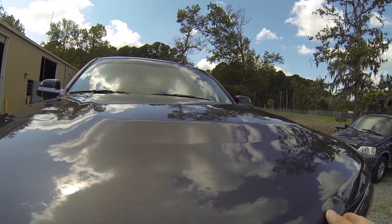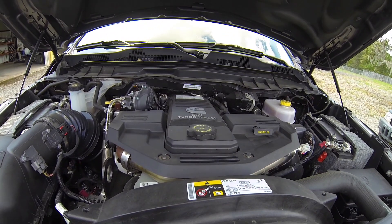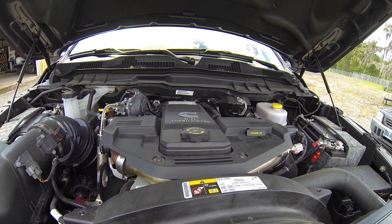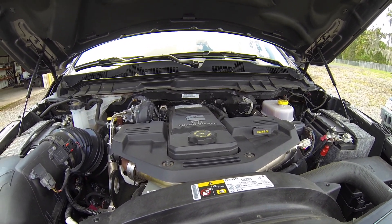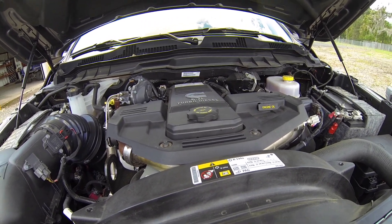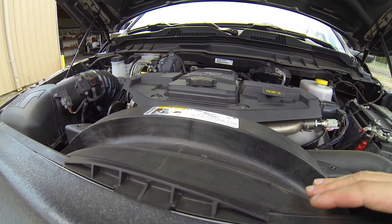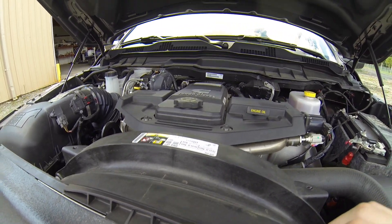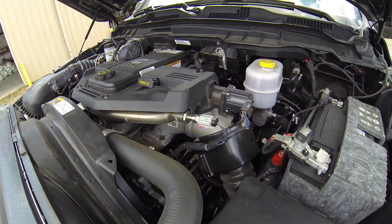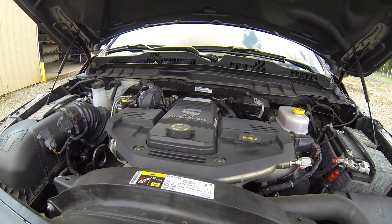This is the 6.7 Cummins turbo diesel. I got this truck mainly because of this engine. I've looked at the Ford 6.7s — they're awesome and more powerful stock — but the issue for me is working on them. I'm used to working on inline six engines and four-cylinder engines. This is very, very simple and it really hasn't changed much throughout the years. Down the road whenever the warranty ends, it's very easy to modify.